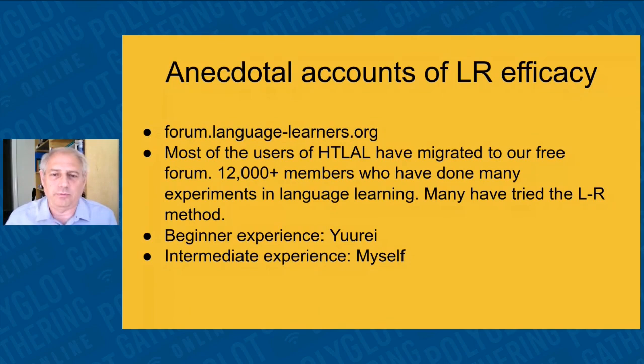I run a free forum — the one that took over from howtolearnanylanguage.com — with about 12,000 members. We're all language geeks who try different experiments. We have resource lists, challenges like the super challenge (read 100 books and watch 100 films), a 365-day challenge, logs, and Q&A sessions — all free with no advertisements. If you're looking for a place to discuss languages 365 days a year rather than just at a polyglot gathering, you're welcome to join us.